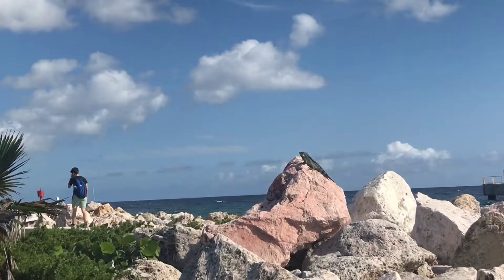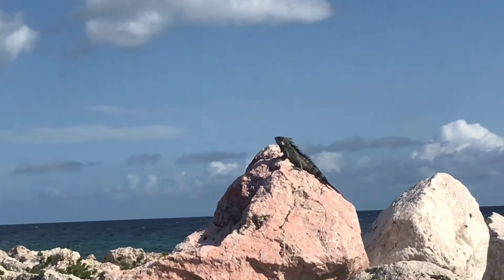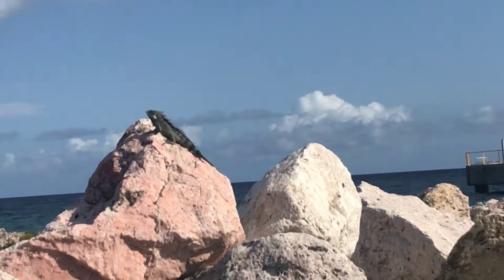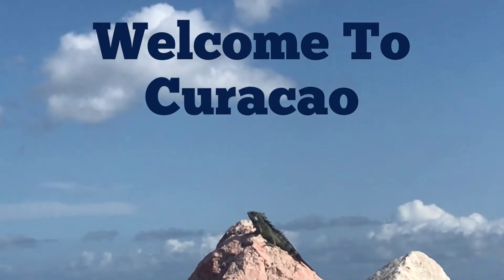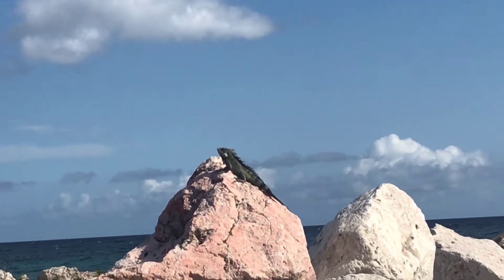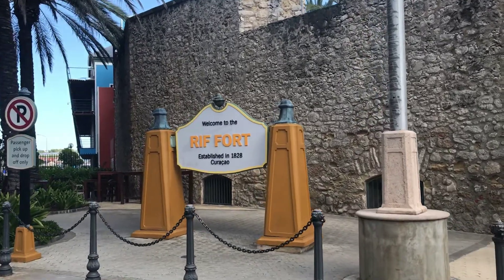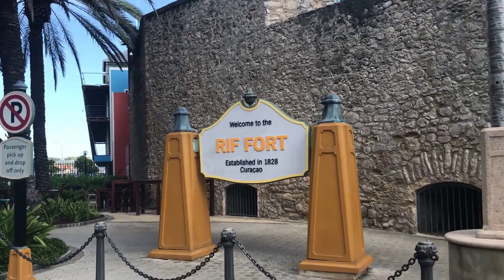Can you guys see out there? It's a bearded dragon. It's as close as I can get to it — a bearded dragon out on all the stones upon the fort. Riff Fort, established in 1828, Curaçao.